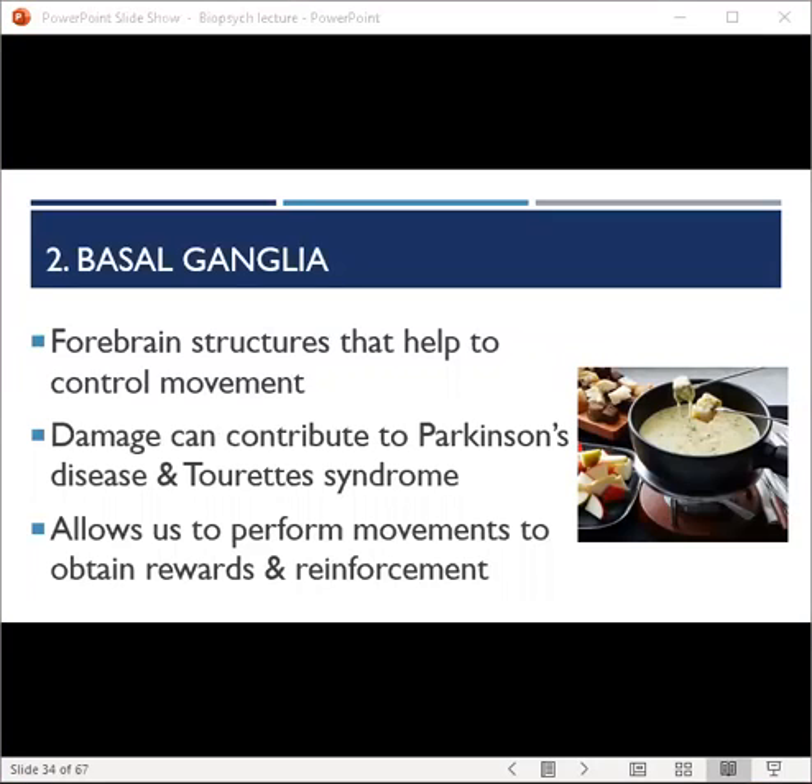The second feature of the central nervous system is the basal ganglia — structures buried deep within the forebrain that help control movement. Damage to this area contributes to illnesses associated with lack of movement control, such as Parkinson's or Tourette's. The basal ganglia is the next step in the chain after sensory information passes through the primary and association areas, and it also helps us engage in movements aimed at obtaining reward and reinforcement. For example, the anticipation of a pleasurable meal is based in the basal ganglia.